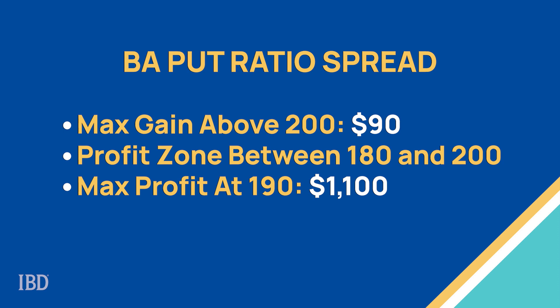The result is a net credit of $0.90, or a total premium collected of $90. This is the maximum gain above a stock price of $200 — basically, all the puts would expire worthless and the trader would get to keep the $90 premium. A tent-shaped profit zone also exists between $180 and $200, with the maximum gain occurring at $190 of around $1,100. A stop loss may be a good idea here, and I'd consider getting out if a loss of $300 accumulates.